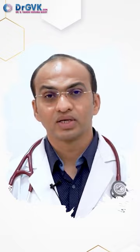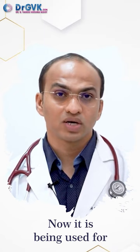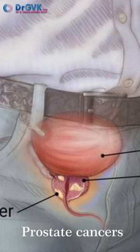This is called radionuclide therapy. It was commonly used in the past for thyroid cancer. Nowadays, we are using it for neuroendocrine tumors and prostate cancer. PRRT is a newer form of therapy where nuclear medicine helps in treating cancer patients, especially those affected with prostate and neuroendocrine tumors.